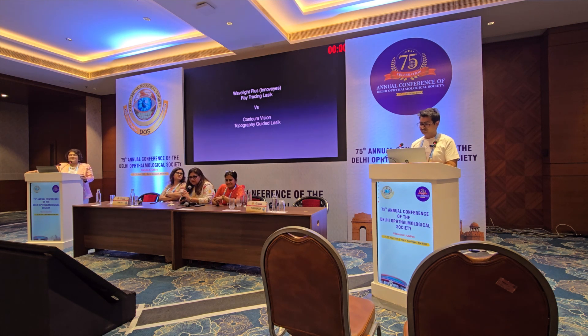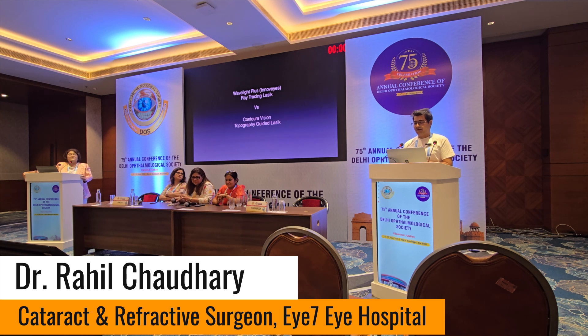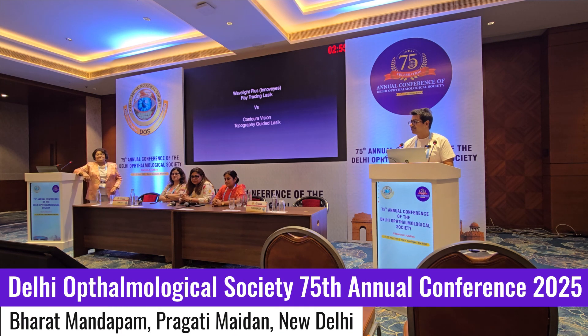Let us hear Rahul speak on the latest. Thank you so much ma'am, that was a wonderful presentation Bharti ma'am. Again we are talking about how ray tracing is superior to the topography guided treatments in LASIK procedure.